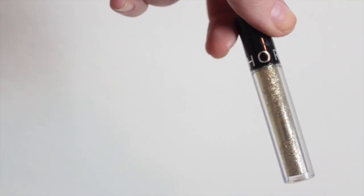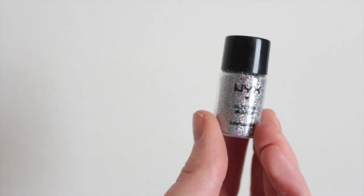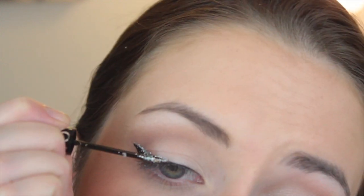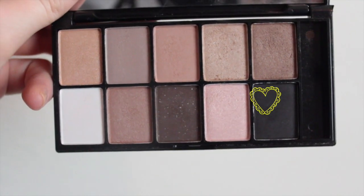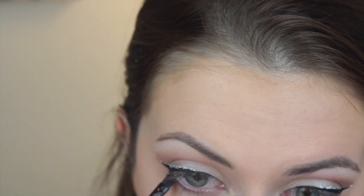Now this Sephora eyeliner isn't very pigmented so I'm going to dip a wet brush into this NYX pigment — it's going to help the pigment stay in place and I'm going to line my eye above the black liner to about the middle of my eye. We're going to go back and fix it later, but for now we're taking this matte black eyeshadow and applying it in the lower outer corner of our waterline.